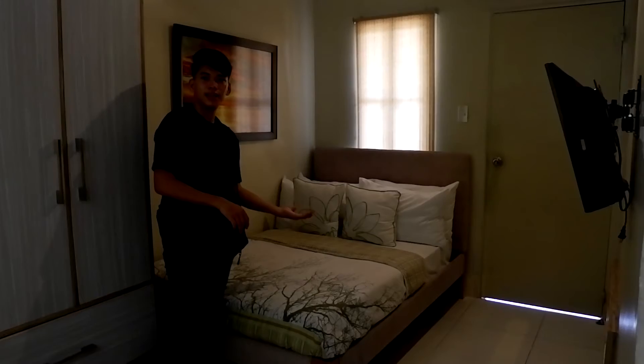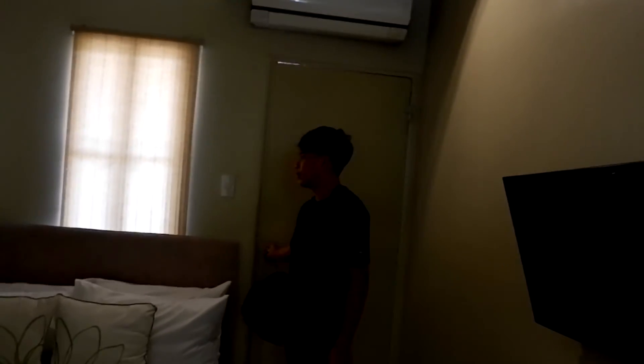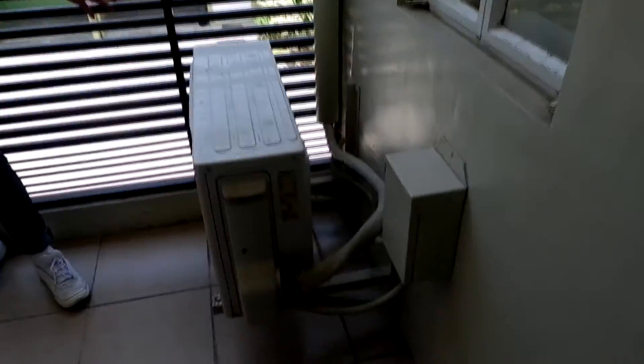Ito naman po yung master's bedroom. May cabinets at study table. Ang ganda nung kama — siyempre, maglalagay sila ng TV dito. So dito papunta tayo ngayon sa balcony. Dito nila nilagay yung aircon — split type kasi, kaya kailangan talaga nasa labas yung buga ng init. Ayan, magiging yung view nyo — paliwanag, napakaliwas diba.